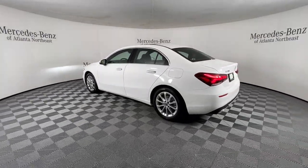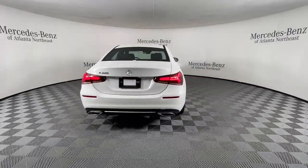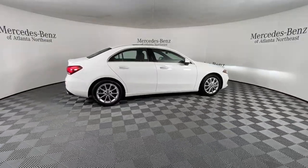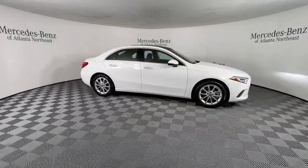the luxury subcompact that's big on comfort and style. A refined, surprisingly spacious cabin blends with a long list of standard features to bring you the upscale driving experience you've been waiting for.